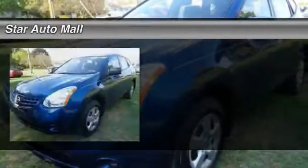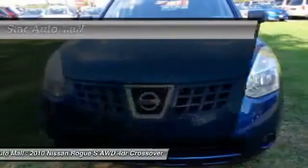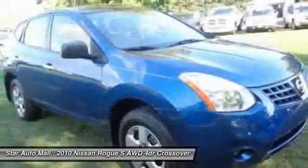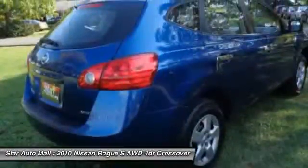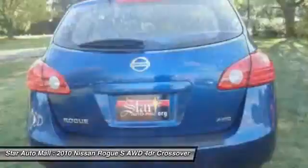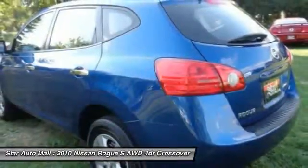The 2010 Nissan Rogue. The stylish Rogue gets 27 miles per gallon and still boasts nearly 58 cubic feet of cargo space. With a 5-star side impact safety rating and intuitive all-wheel drive for confident handling, the Rogue is more than you expect and everything you deserve.